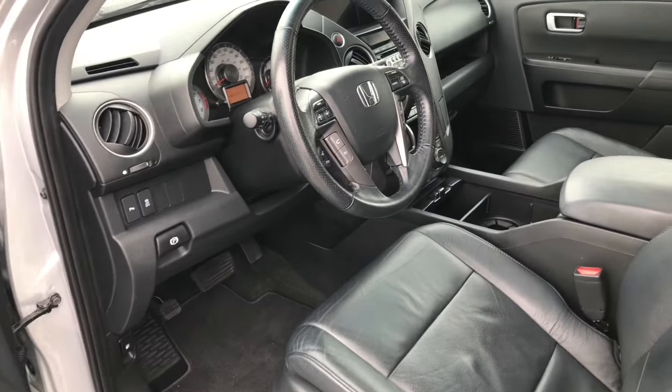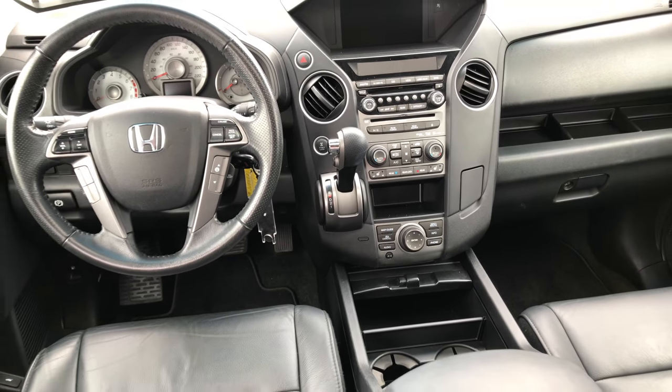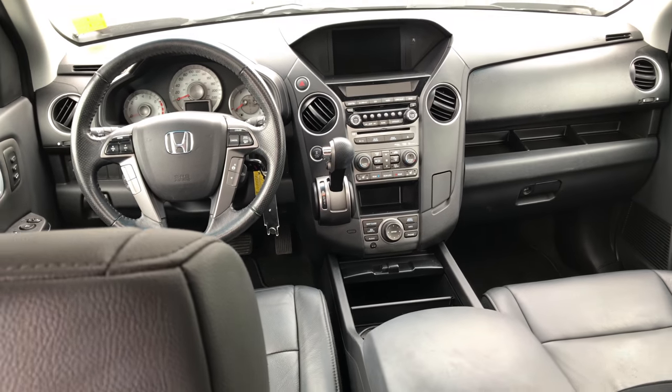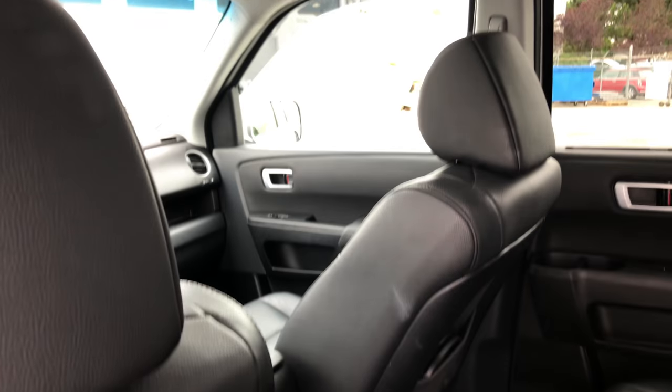This Pilot is equipped with navigation, a multi-angle backup camera, power heated front seats, rear DVD entertainment system, Bluetooth, multi-zone climate, moonroof, roof rack, sidesteps, and much more.